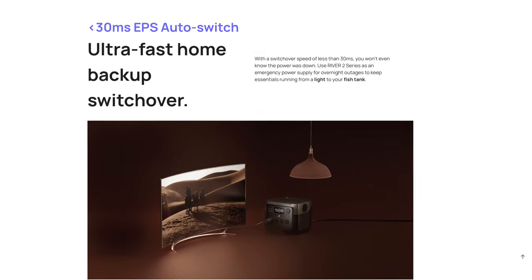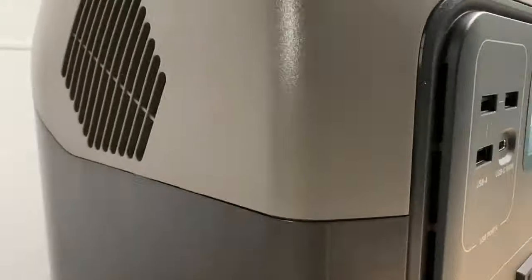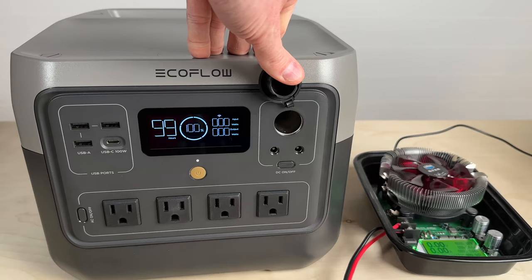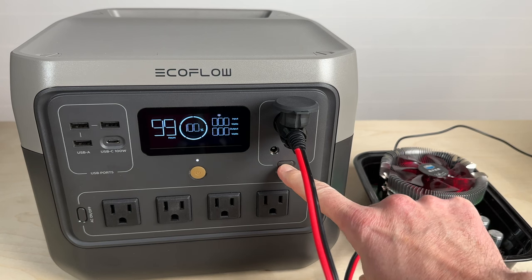The River 2 Pro also has an EPS feature that lets you plug in critical appliances like a web router, and it will switch from wall to battery power within 30 milliseconds. The DC output ports are unchanged with a 12-volt port and a pair of 5521s.